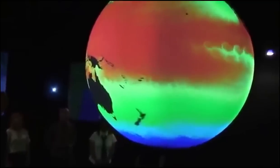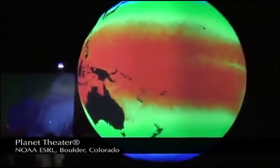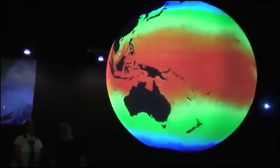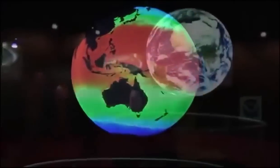You're looking at a system developed by NOAA called Science on a Sphere. Science on a Sphere is a display system designed to make Earth and other planetary sciences more accessible and understandable to the public, particularly to school students.